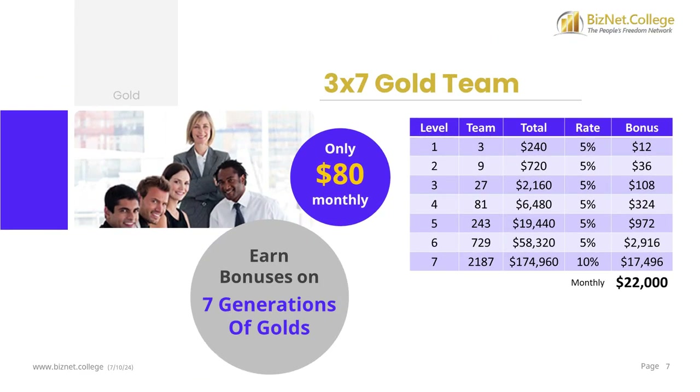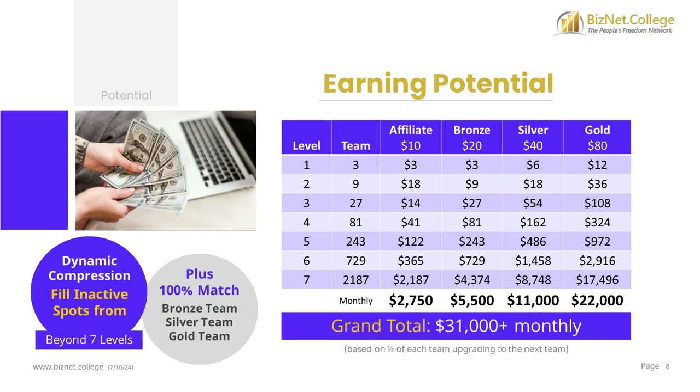Your 3x7 gold team is filled with $80 spots, giving you the potential to earn $22,000 every month. You can earn gold bonuses on 7 generations of gold affiliates. The system will look down the unlimited levels of your affiliate team for 7 people that upgraded to the gold package. You can earn life-changing income with your 4 revenue streams from your 3x7 affiliate team. You only pay for the highest upgraded package — for example, if you upgrade to the gold package, you only pay $80.